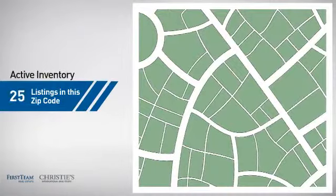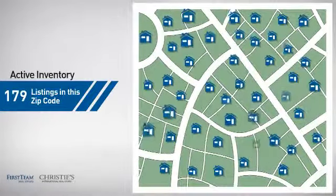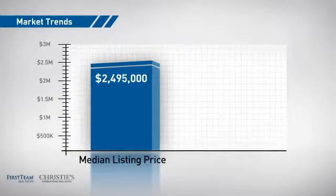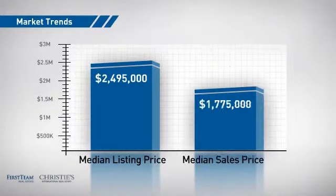Wondering how it stacks up against the competition? There are now just under 180 homes on the market within this zip code, with a median list price of just under 2.5 million dollars and a median sale price of just under 1.8 million dollars.